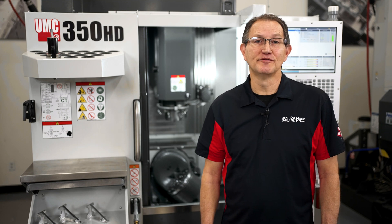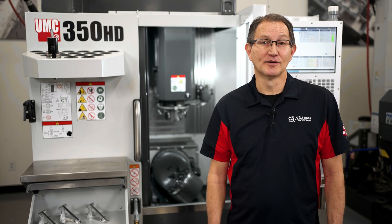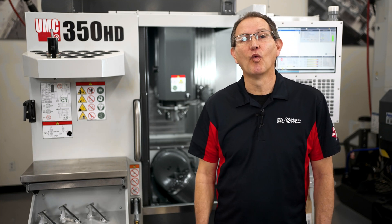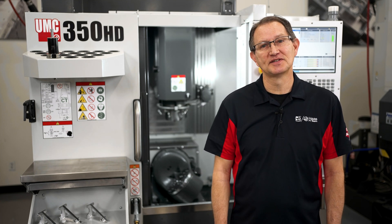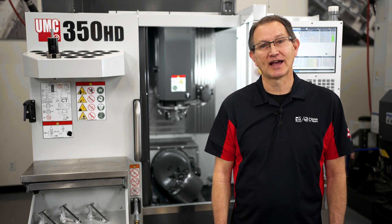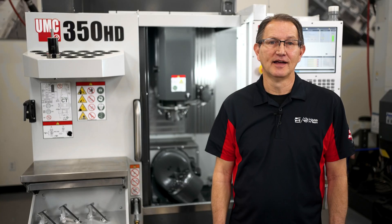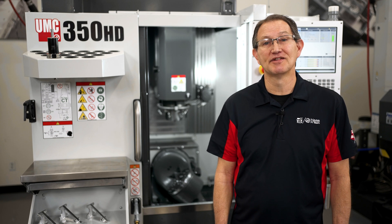If all this sounds exactly like what you've been looking for but you need a little more capacity, you're in luck. The UMC 350 is one of five different size Haas UMCs to choose from. You can check out our entire line of Universal Machining Centers at HaasCNC.com, or reach out to your local Haas factory outlet and let us help you find more machine hours in your day.